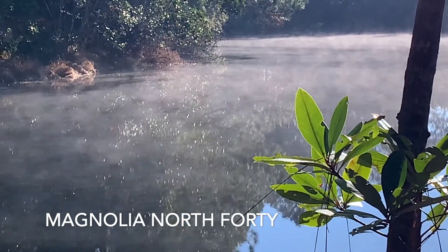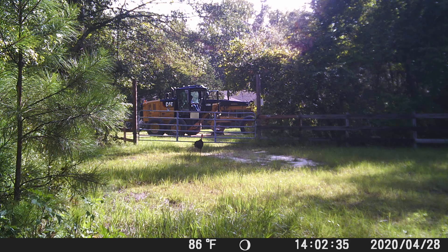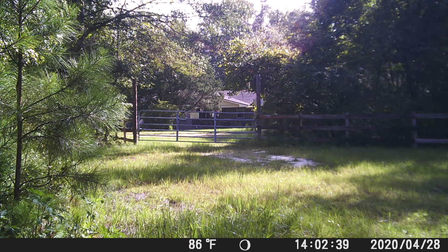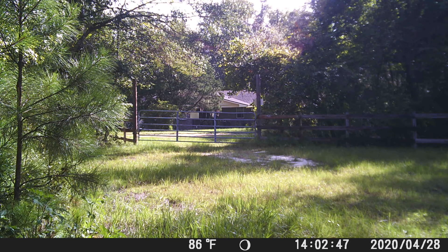Alright everybody, welcome back to the North 40. What we've got here is a turkey running away from a grader. That thing was moving — the graders go down and they take care of the dirt road, and they do a pretty good job of that. You've got to have a dirt road, make sure it's graded; the county does that.